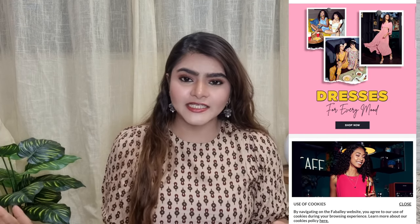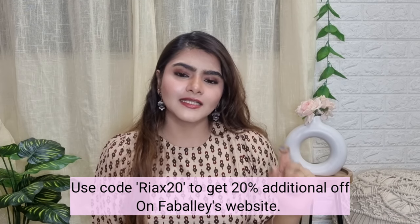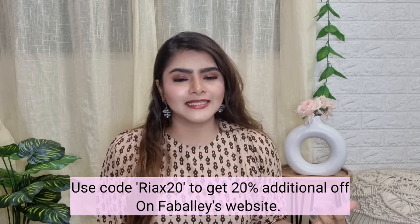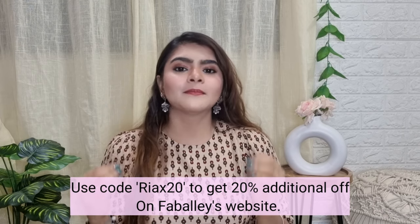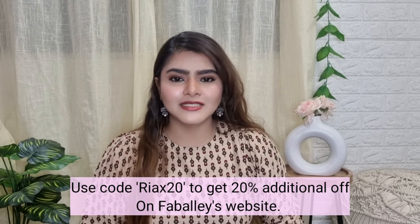These two products I'm showing you have a very beautiful floral pattern with a lot of lace print. These dresses are very trendy and premium quality. I also have a discount code for you all. These products are by the brand FabAlley. If you purchase from their website, you'll get a wide variety, many sizes, plus you can use my coupon code RIAX20 to get 20% additional off. You'll save a lot of money. The website is very easy to use and you get easy returns — a 15-day return period.